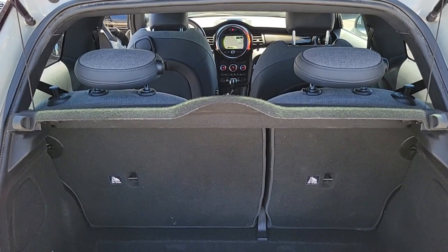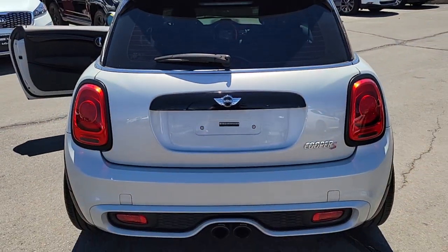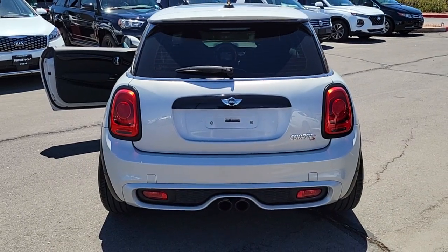The following are some of this vehicle's highlighted options: Dual Zone AC, Tire Pressure Monitoring System, Engine Immobilizer.